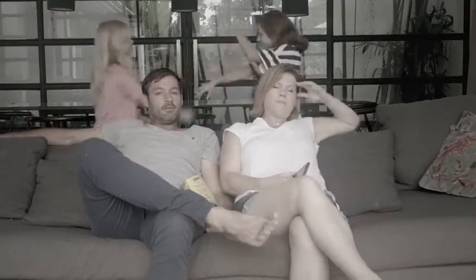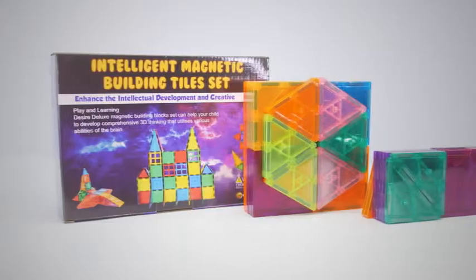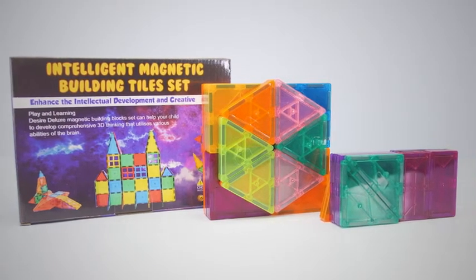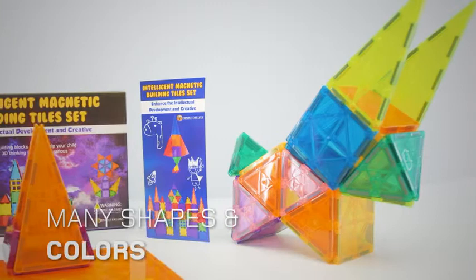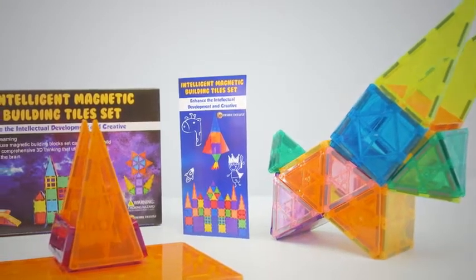Looking for a way to keep your kids entertained while encouraging their intellectual evolution? Introducing Desire Deluxe and the magnetic tiles that make a difference. In addition to offering fun and creative play, this set of magnetic tiles comes in different shapes and colors to develop the eight essential forms of intelligence in children aged 3 to 8 years old.